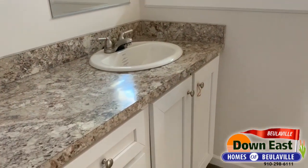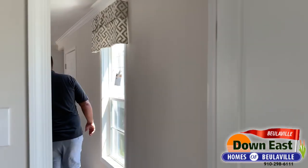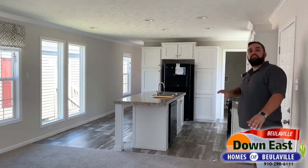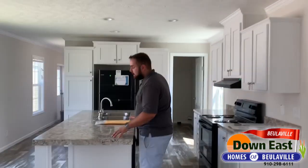Joining back in the kitchen for the final details: there is a ton of can lights in this home and they're all LED, so they'll last forever. This is our Pacesetter home — three bedrooms, two baths, 16 feet wide by 76 feet long.